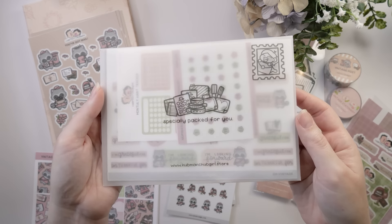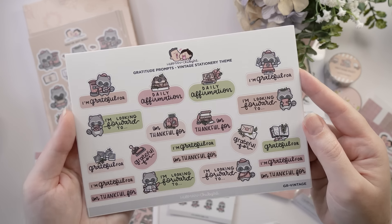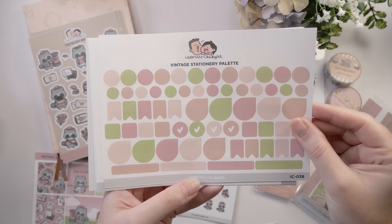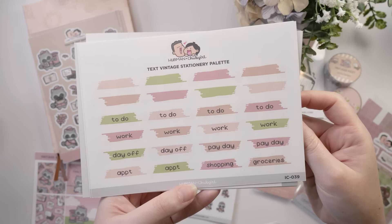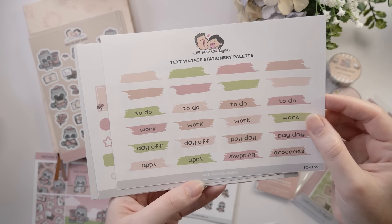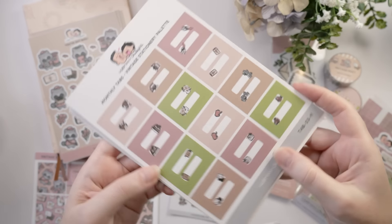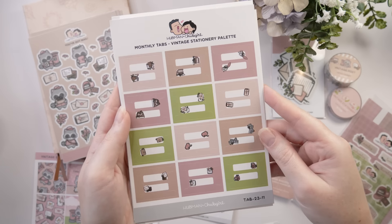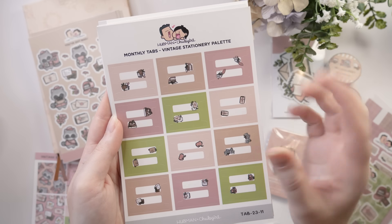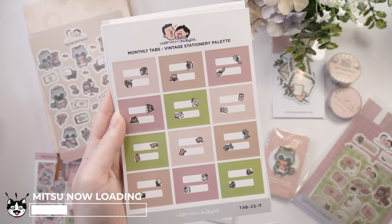All the stuff in the vellum envelope is from the vintage stationery journaling add-on. We've got more sticker sheets with prompts like 'looking forward to,' 'I'm thankful for,' 'I'm grateful for.' There are palette sticker sheets you can use functionally or decoratively, and a text version where you can use the printed headings or add your own. There's also a palette sheet with floral touches, and these interesting tab stickers — 12 of them, just enough for the whole year — that you fold around the edge of your pages so you can quickly reference which month you're on.